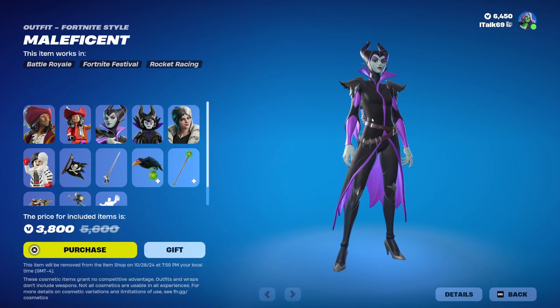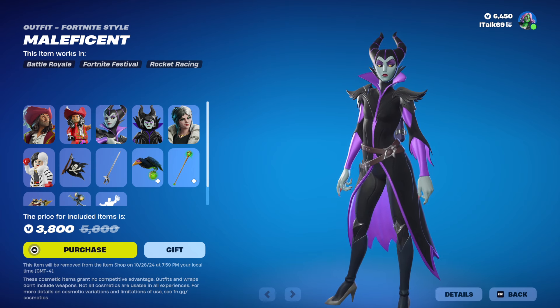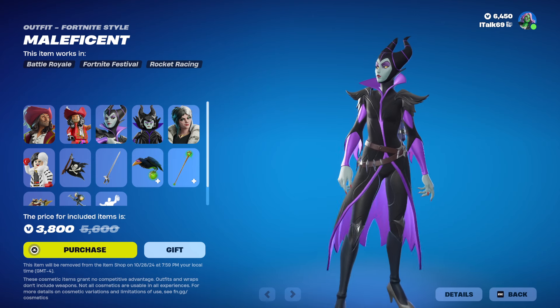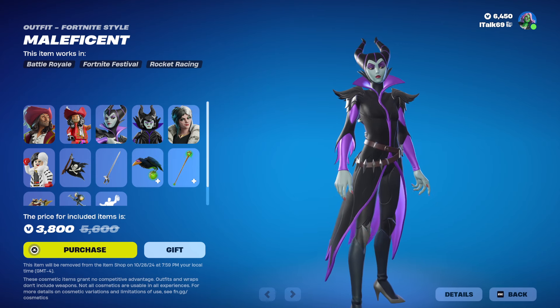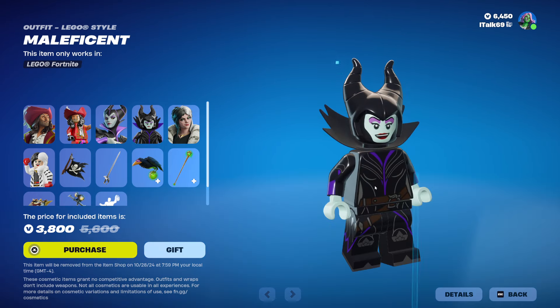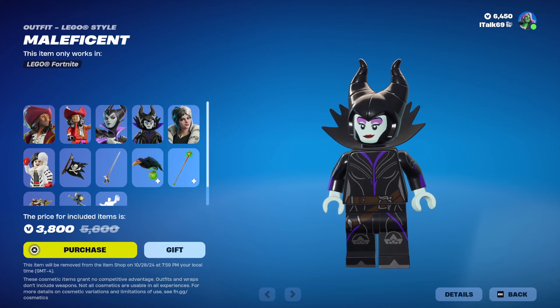We have Maleficent from Maleficent fame. Yeah, this one looks good. I've never personally seen Maleficent — I'll be straight up, I've never seen this movie. So I think she looks pretty good. She looks alright. Here's her Lego. Her Lego is really cool, actually. I quite like that.